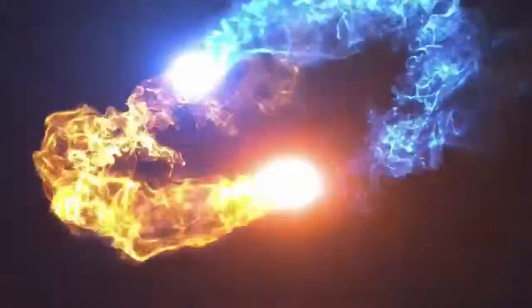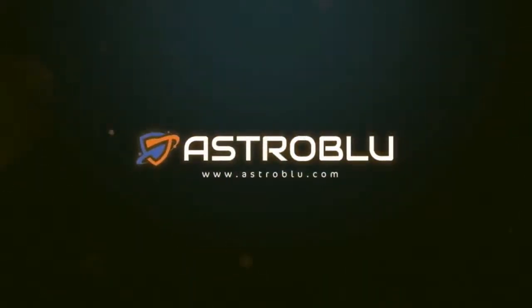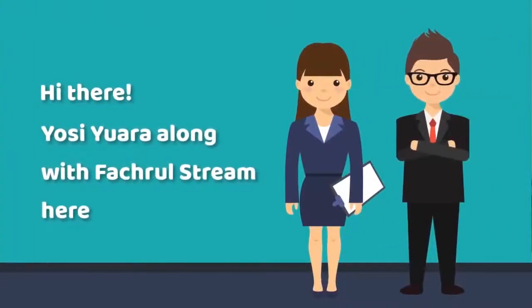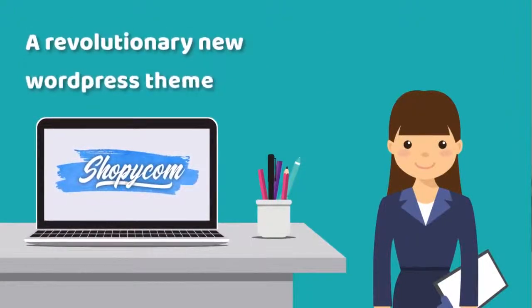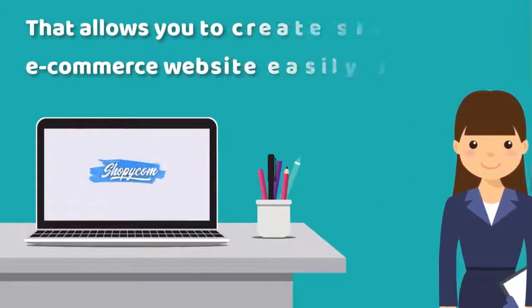In this video, I'm going to show you one of the best rated products that will literally change the way you are doing things. You see, I'm here along with Photovol Stream, and I promise not to take up too much of your time. I'd appreciate the opportunity to show you a revolutionary new WordPress theme that allows you to create stunning e-commerce websites easily and quickly.